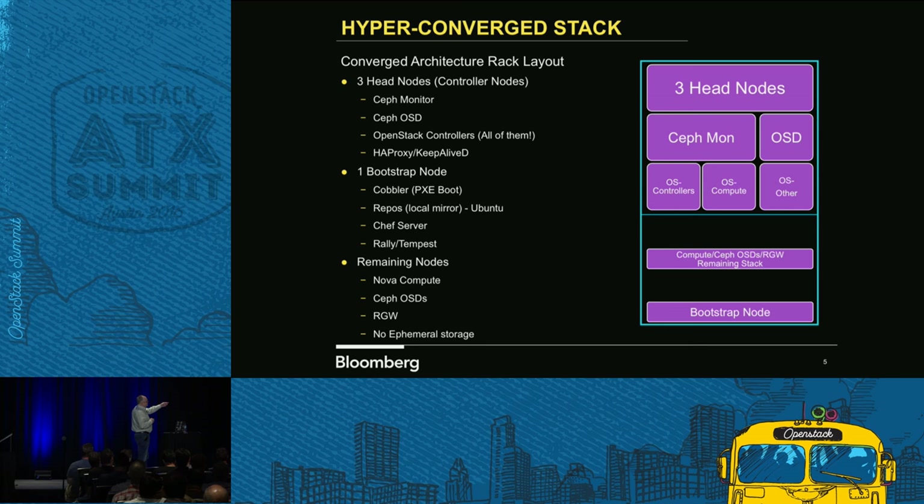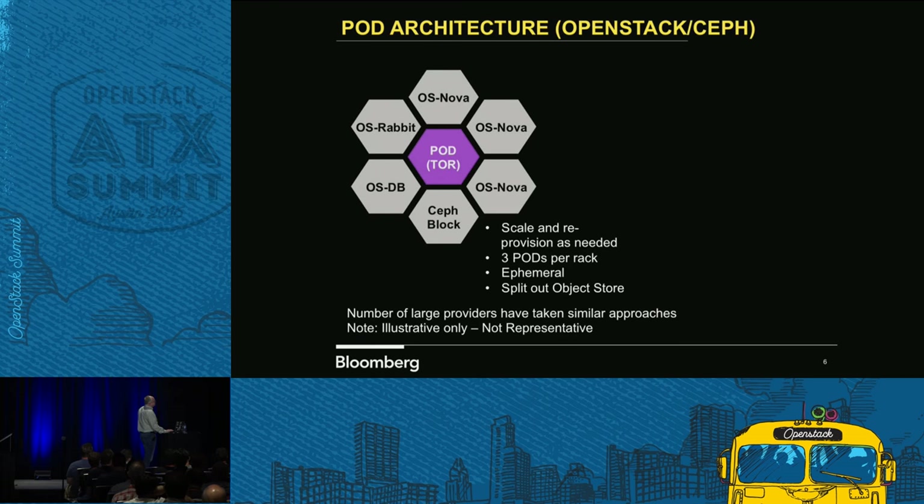We were running mons, OSDs, you name it on those same things, and that started becoming a problem. This past year we re-architected it and went to a pod architecture. That gave us the ability to scale out and do different things. We can actually have three of these per rack.